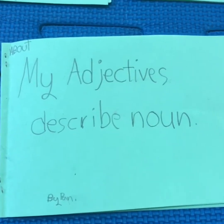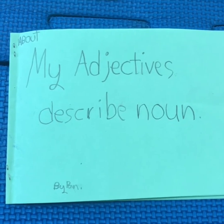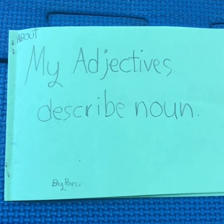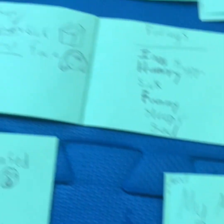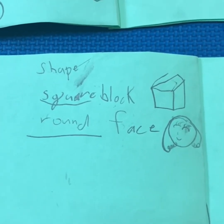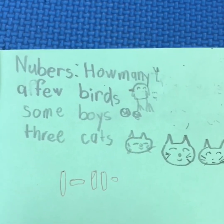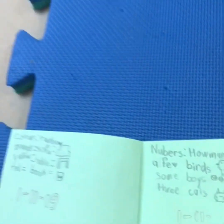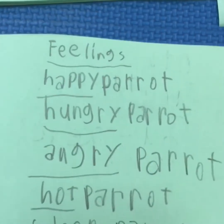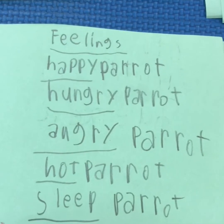So you remember adjectives? We did this book called My Adjectives, and adjectives do what? Describe nouns. They can tell the shape of nouns — round, square. They can tell the color of nouns — rainbow, orange, yellow, red. They can tell how many — a few, some, three. They can tell the feelings. They can be happy — the happy parrot, the hungry parrot, the angry parrot, the hot or sleepy parrot.